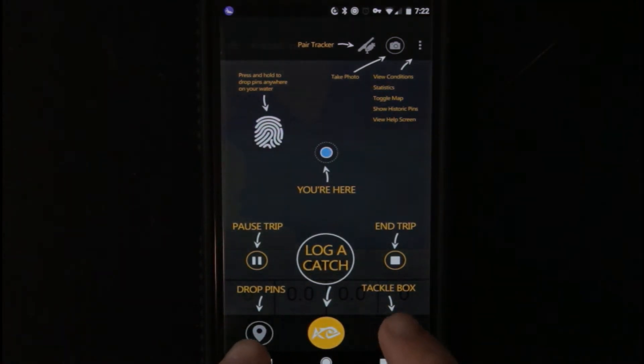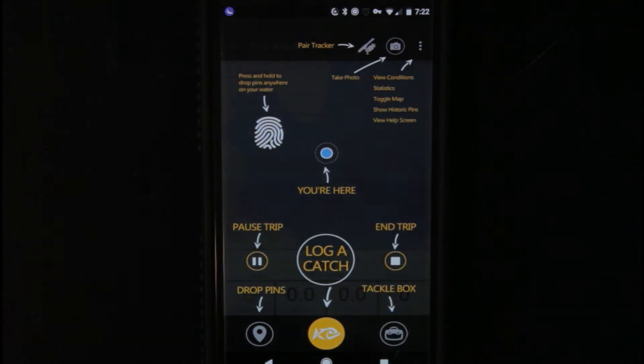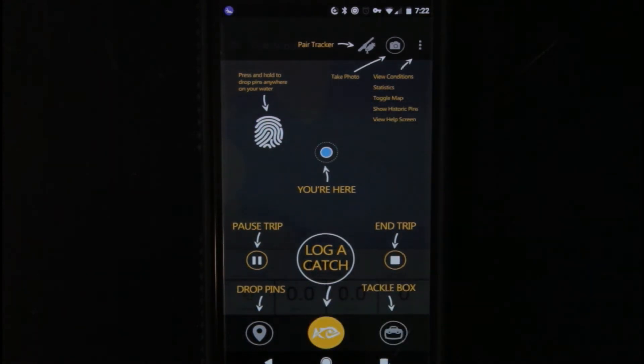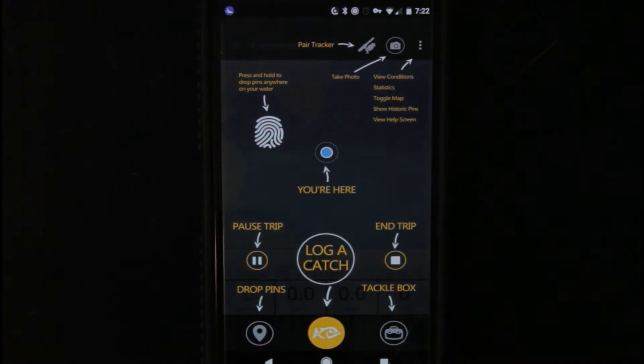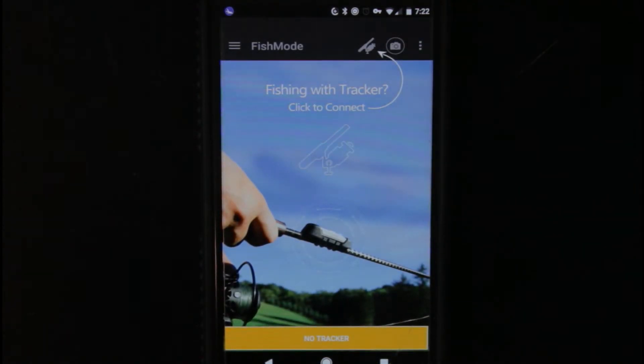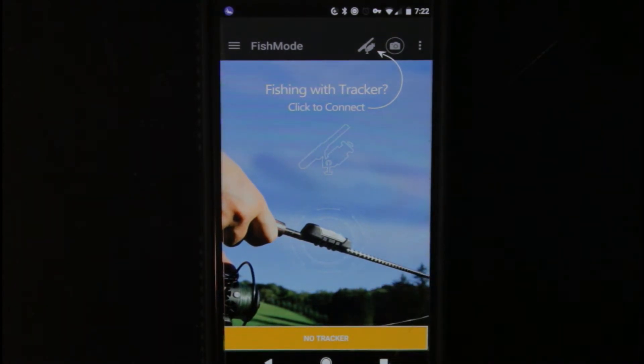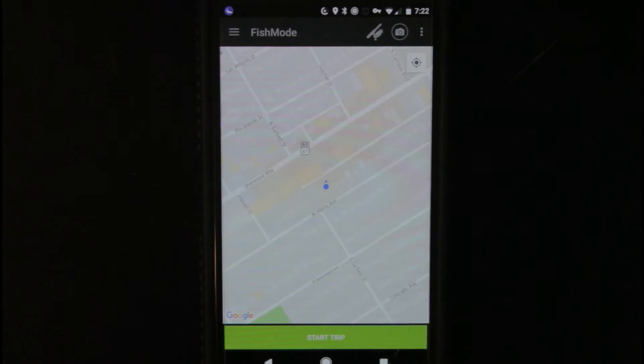You can drop pins, tackle box. Over here you view conditions, statistics, toggle maps, show historic pins, and view the help screen like we're at right now. Then that little fishing pole up there is where you would pair your tracker. And you can click right there to take a photo. Then tap it — it'll ask you if you're fishing with a tracker and if you are, you just click to connect. If not, you would click no tracker, and then it brings you back here.